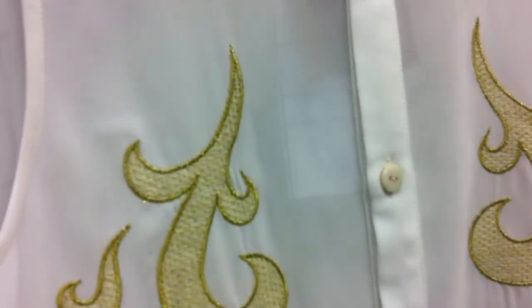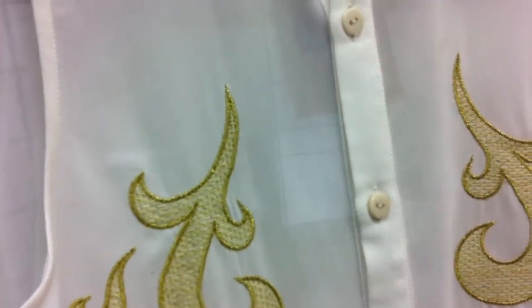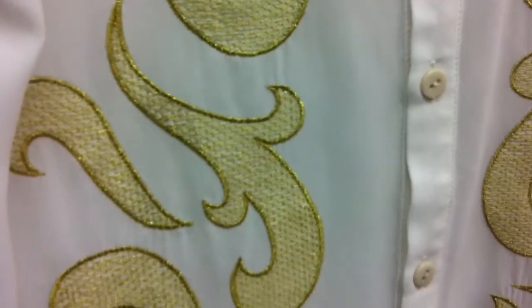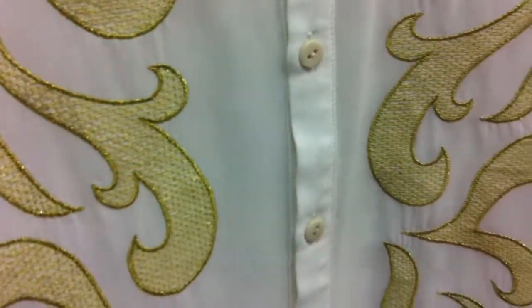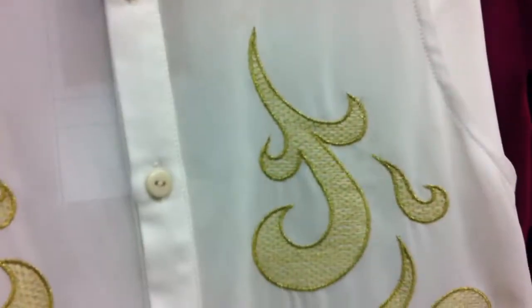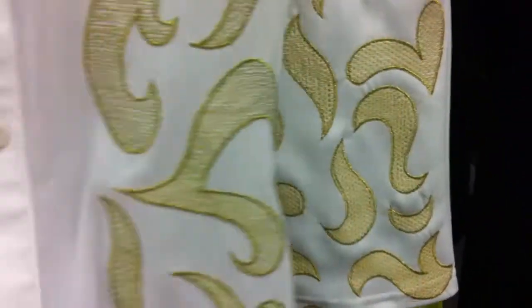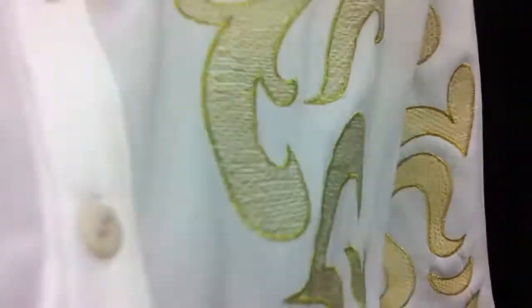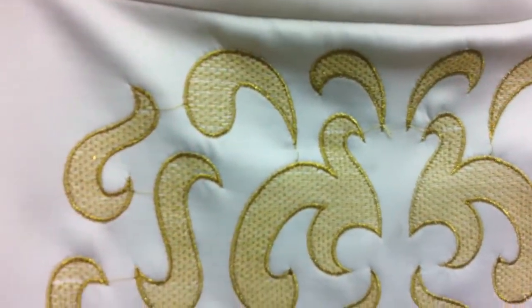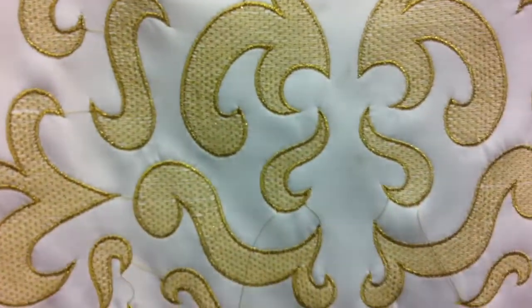Our sleeveless embroidered shirt comes in white with gold embroidery or the blue with white embroidery, and it is $27.95. It is quite a sheer top so you just need to be aware of that. That's back with our little embroidered mini that comes in blue with white embroidery or white with gold embroidery.